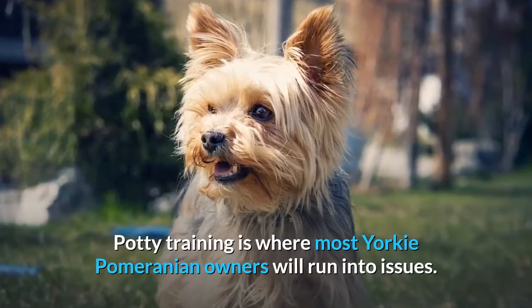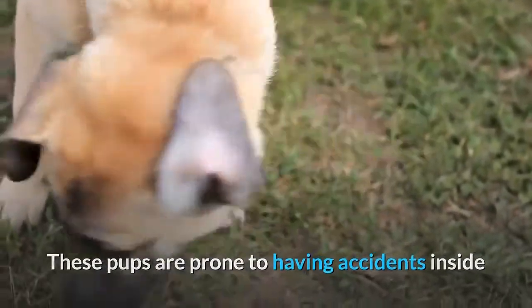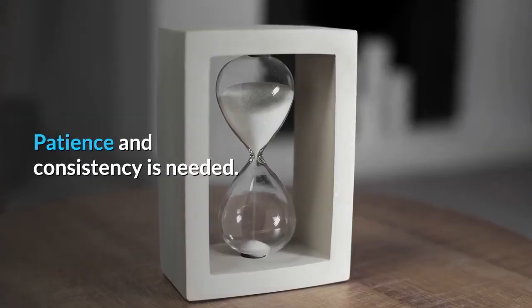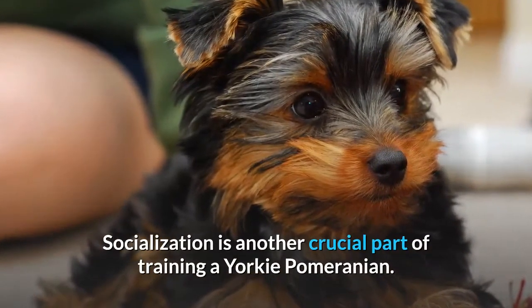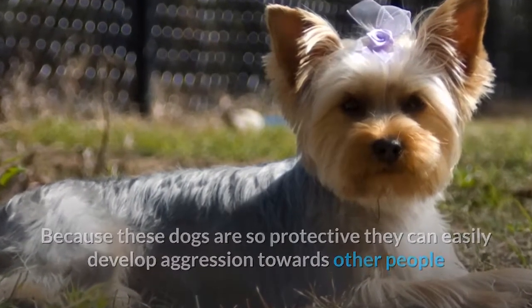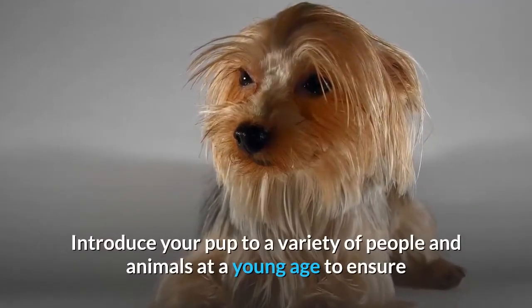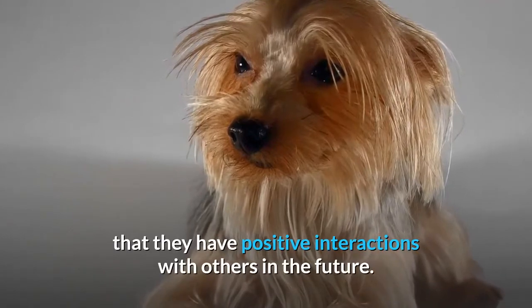Potty training is where most Yorkie Pomeranian owners will run into issues. These pups are prone to having accidents inside, and you will have to be very diligent when house training them. Patience and consistency is needed. Socialization is another crucial part of training a Yorkie Pomeranian. Because these dogs are so protective, they can easily develop aggression towards other people and dogs if they are not socialized properly. Introduce your pup to a variety of people and animals at a young age to ensure positive interactions with others in the future.